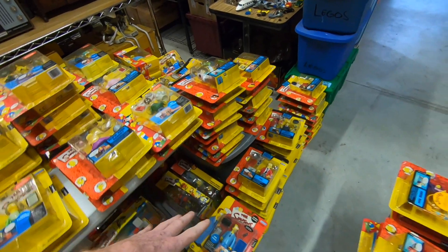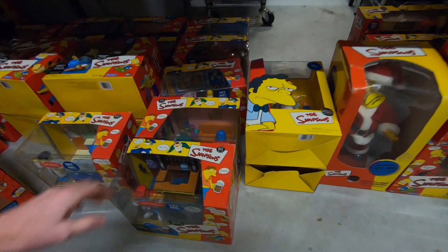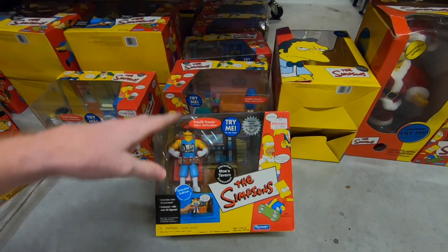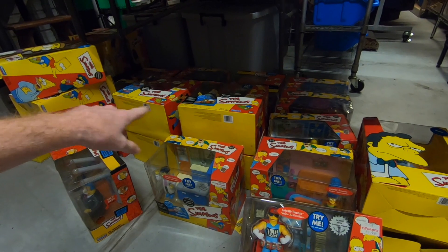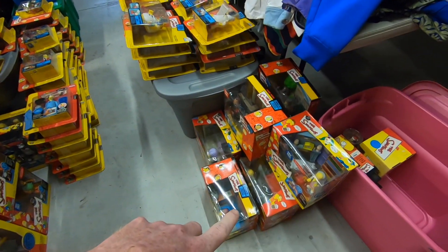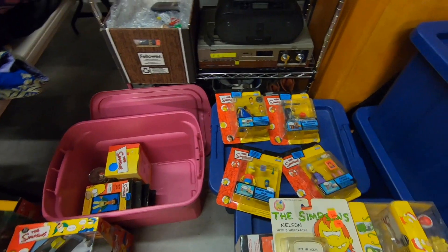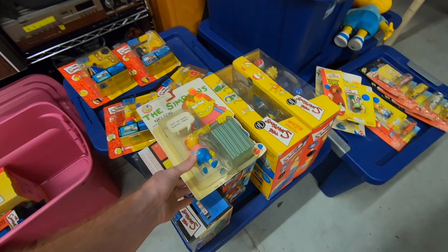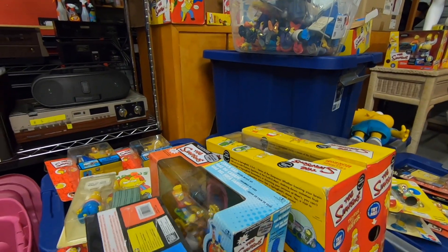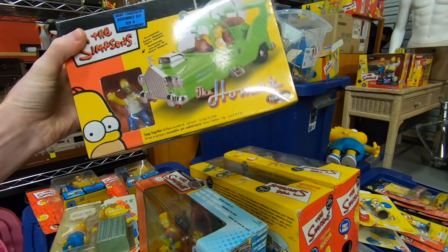All of these down here are regular single figures — just one of each. Down below the table is kind of a big mixture. There are quite a few that come with an environment, a figure, and a couple of accessories. Most of those are singles. I also have more figures behind me and some miscellaneous different toys that aren't part of the World of Springfield series — but I did some research and some of them seem to be selling pretty well.